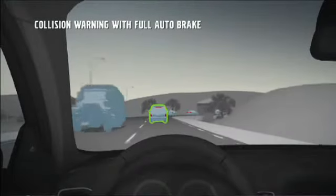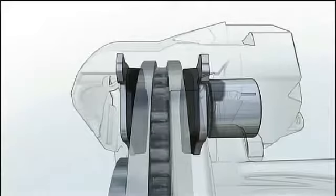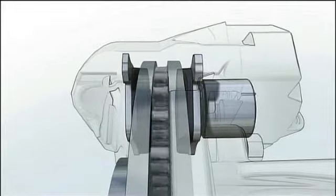If the distance is rapidly decreasing, the driver is alerted with a warning. At the same time, the brakes are pre-charged.